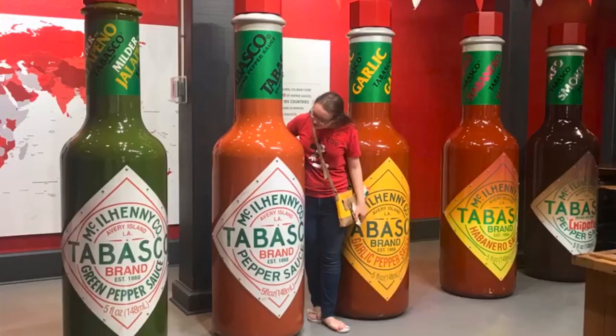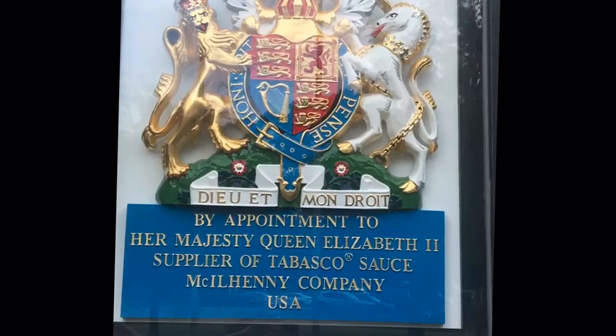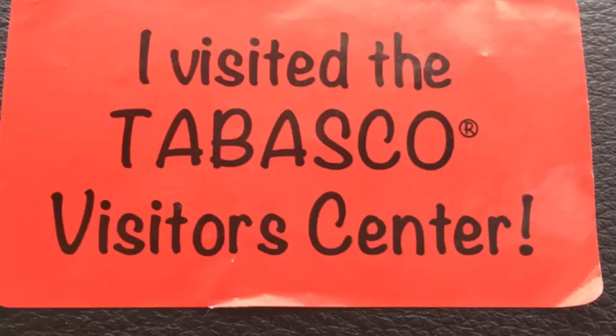That looks like the habanero coming off the line with those yellow labels, and the regular Tabasco in the back where that gentleman's working. They check them and get them into a machine that puts them in various boxes and ships them off around the world. You come out of that area and there's another display with giant Tabasco bottles. Hannah had to hug one of them — she likes Tabasco, and so does the Queen of England.